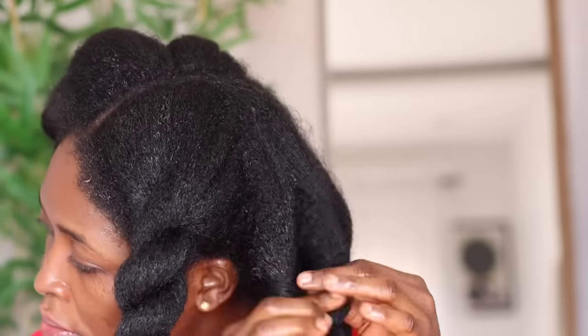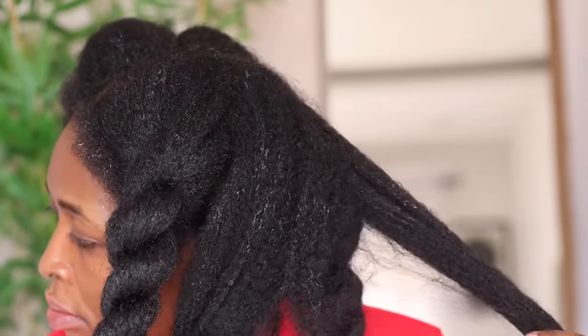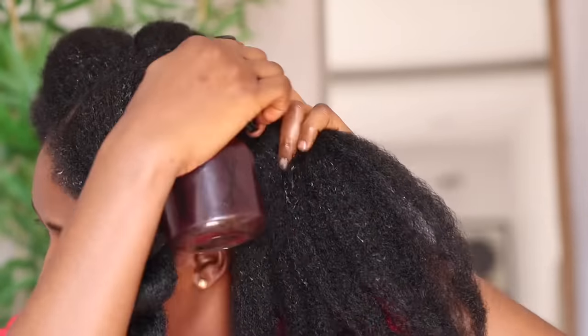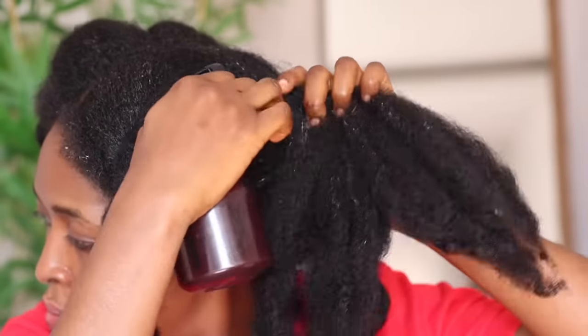The second method is as a tea rinse, where you use it immediately after rinsing out your deep conditioner on wash day. The third method is as a pre-poo base, whereby you spray this as a base before coating your hair with oils. This hair spray is super potent.